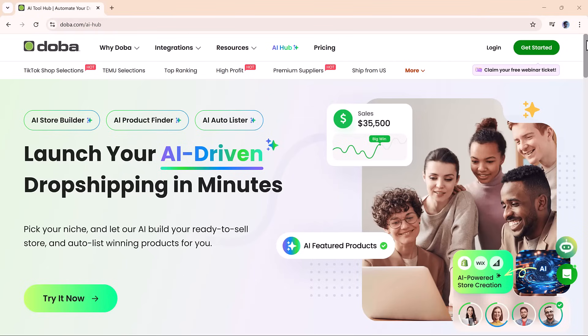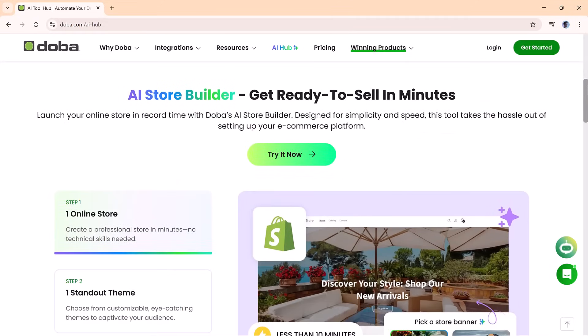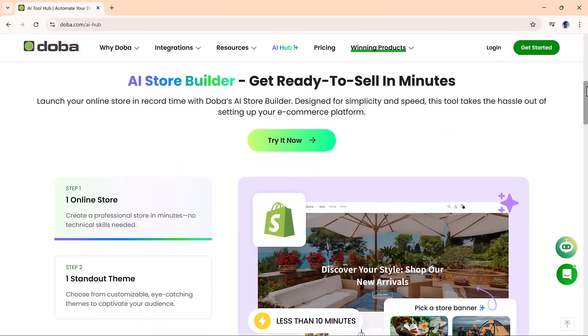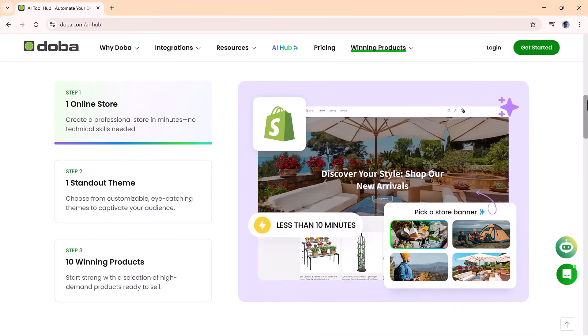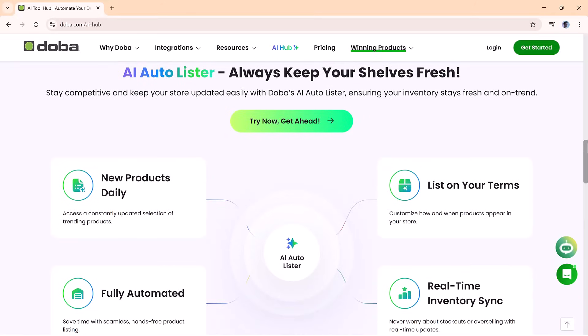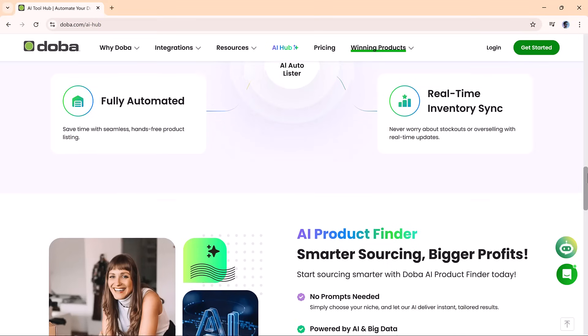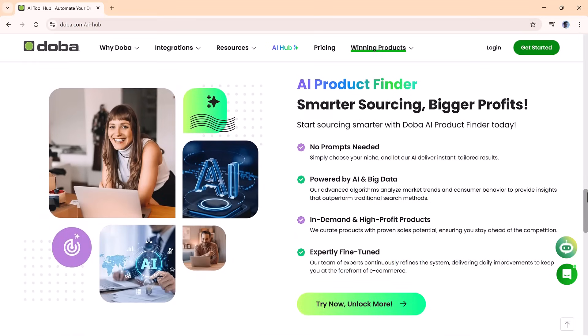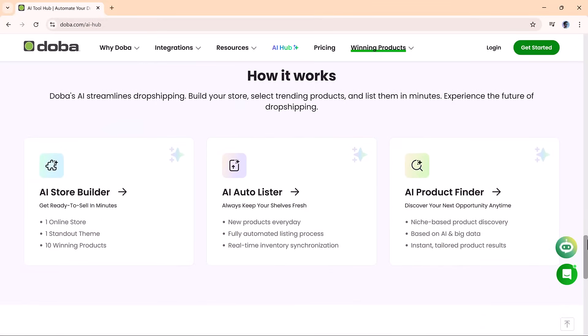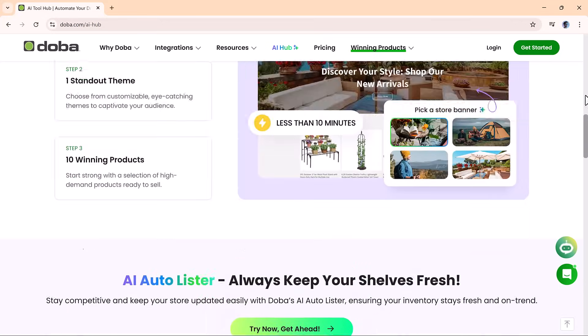Hey everyone, welcome back to AI Finder. If you've been thinking about launching your own online store but didn't know where to begin, today's video is for you. We're diving into Doh Ba AI Hub, an all-in-one dropshipping platform powered by artificial intelligence. It helps you create a complete e-commerce store, fill it with in-demand products, and automate your operations, all without writing a single line of code. Let's take a closer look at how it works, and why it might be the fastest way to start your own online business.